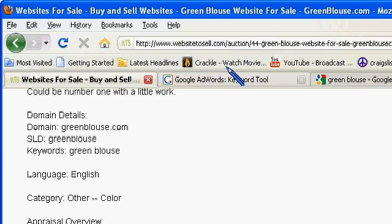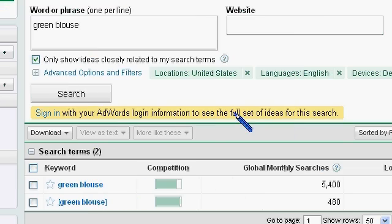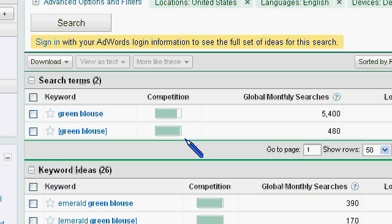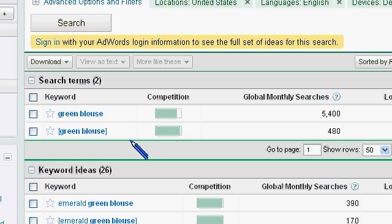Let's go to the Google AdWords keyword tool. I typed in GreenBlouse, and this is what came back. The exact match is right around the same — 480. And the broad match is a little bit more, about 5,000.